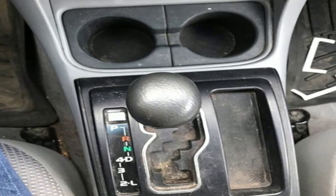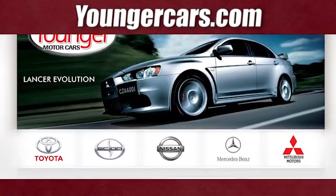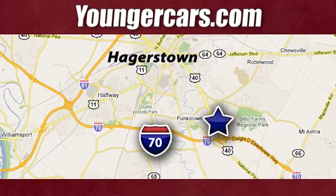Toyota. Hurry in today for a test drive. Visit our website at YoungerCars.com. We're conveniently located at 1945 Dual Highway in Hagerstown, Maryland.